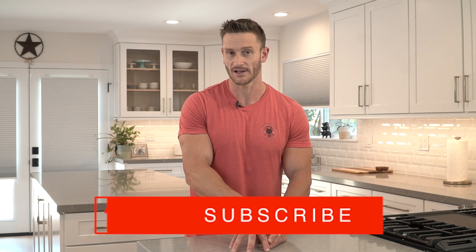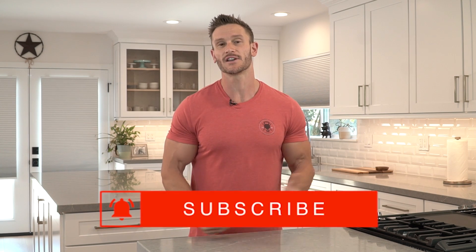As always, keep it locked in here on my channel. Don't forget to check out Haya if you've got kiddos — it's totally worth it. Big thank you to them, and I will see you tomorrow.